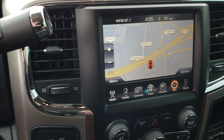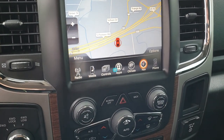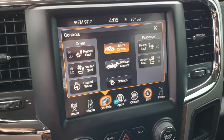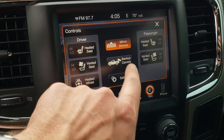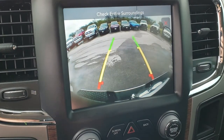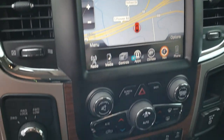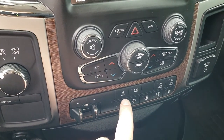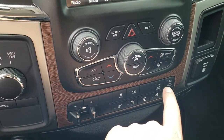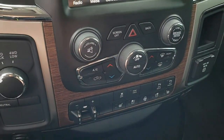It has the 6-speed automatic transmission. This one has the 8.4-inch touchscreen radio. You have your factory navigation system, heated and cooled seat buttons, and the heated steering wheel button. Your backup camera shows up right there — you don't even have to put it in reverse to get that up. Turn-dial 4-wheel drive, your factory brake controller, stability control, tow haul mode, front and rear sonar, heated and cooled seats, heated steering wheel, and dual climate control.